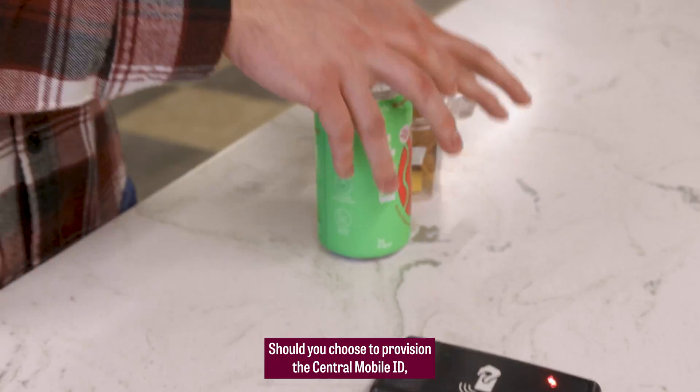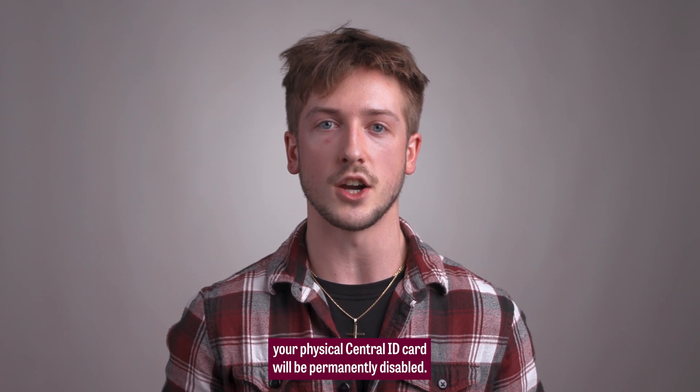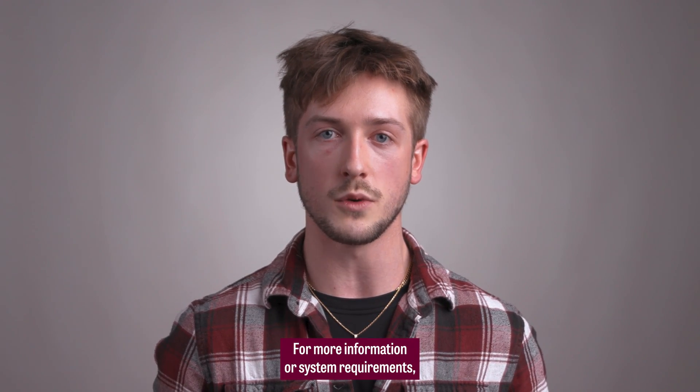Should you choose to provision the Central Mobile ID, your physical Central ID card will be permanently disabled. For more information or system requirements, visit cmich.edu/centralcard.